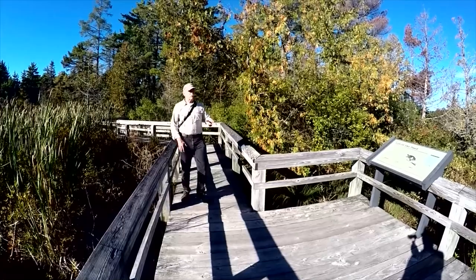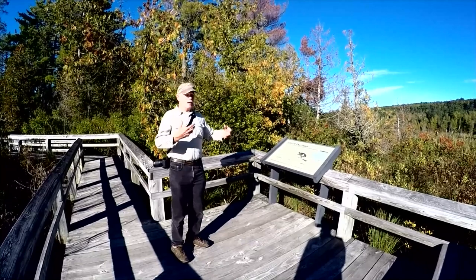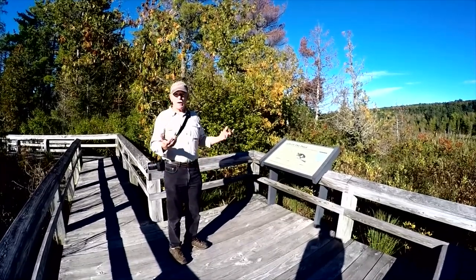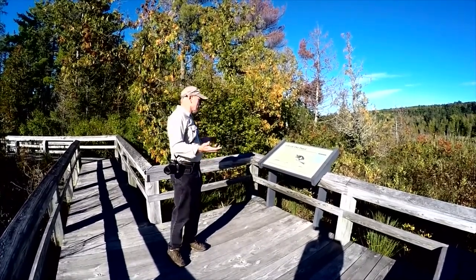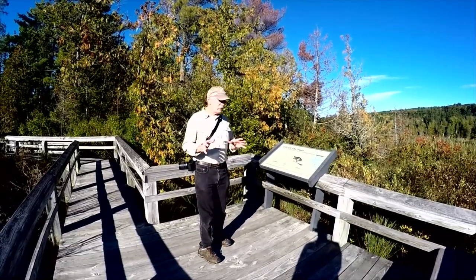The nice thing about this particular trail is it's an interpretive trail, which means it's got signs out here that tell you a little about the wildlife, the fauna, the flora, and give you an idea of what's out here — what you might see and what to look for.